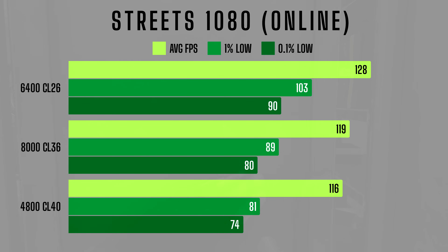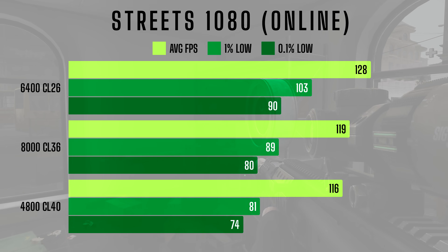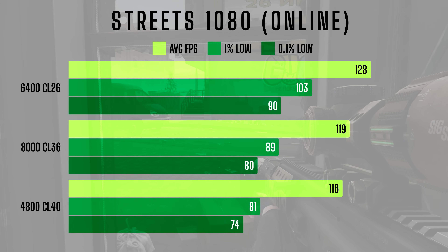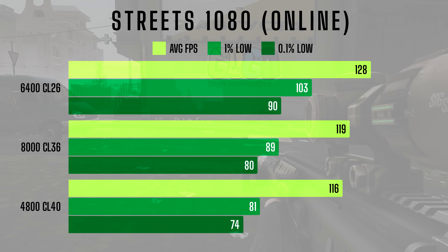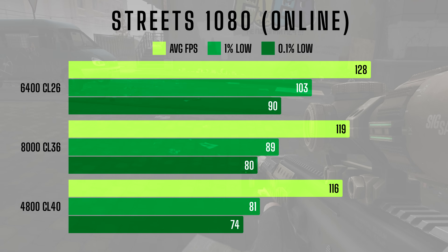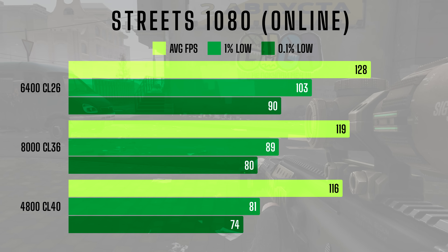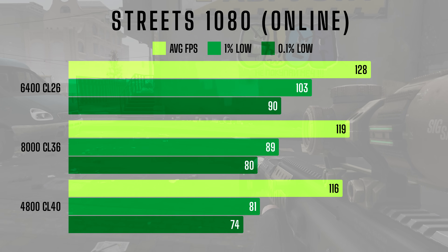Now let's look at Streets online at 1080p. Here, the differences between RAM kits become even more pronounced. The 6400CL26 kit delivers the best performance with an average FPS of 128 and 1% lows of 103 — the clear winner for smooth gameplay. The 8000CL36 kit trails behind with an average FPS of 119 and 1% lows of 89, showing that spending extra for ultra-high speeds doesn't always pay off. The 4800CL40 kit falls further back with an average FPS of 116 and 1% lows of 81, resulting in a noticeable difference in smoothness during gameplay.